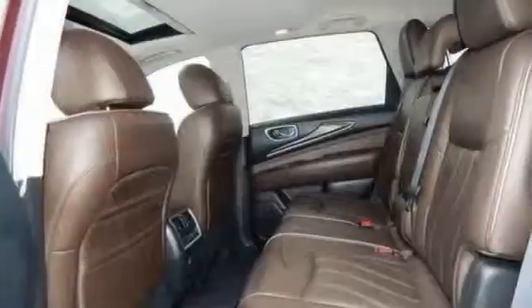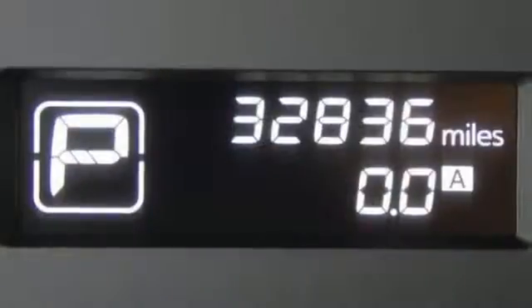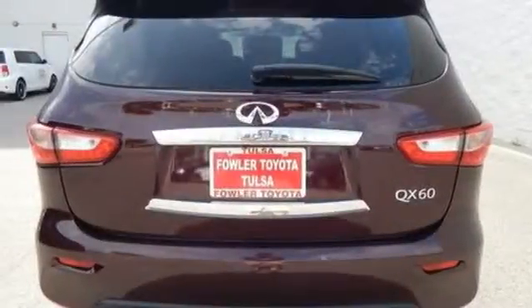Fog lights, stability and traction control, multiple airbags, and heated mirrors are there to ease the driving experience. With heated leather seats, climate control, a multi-function steering wheel, and a power lift gate, your drive has never been more enjoyable.